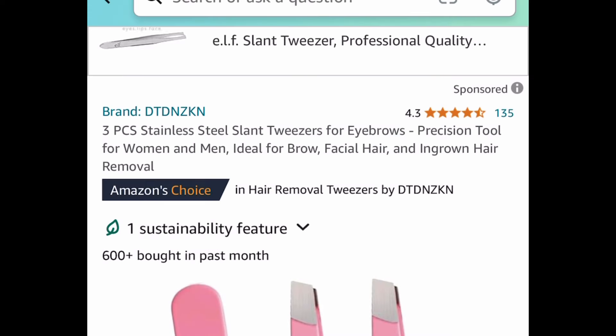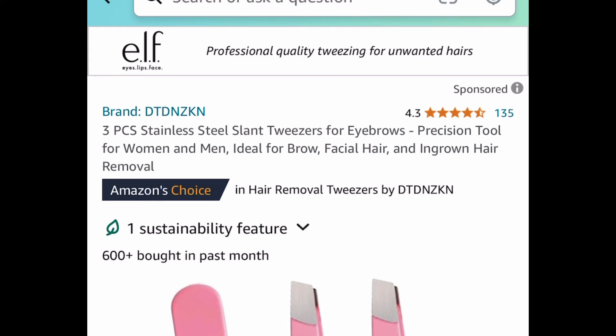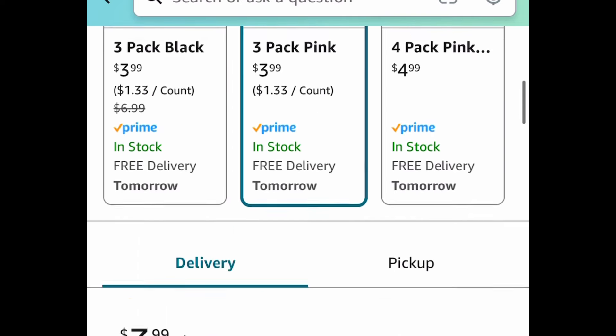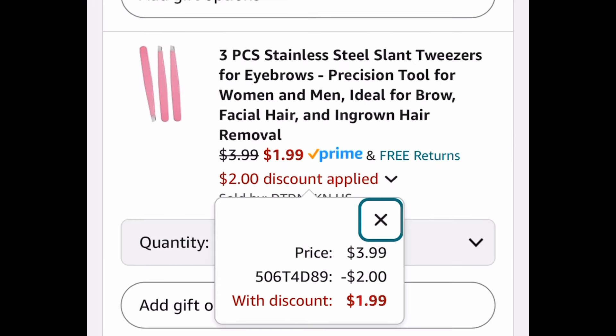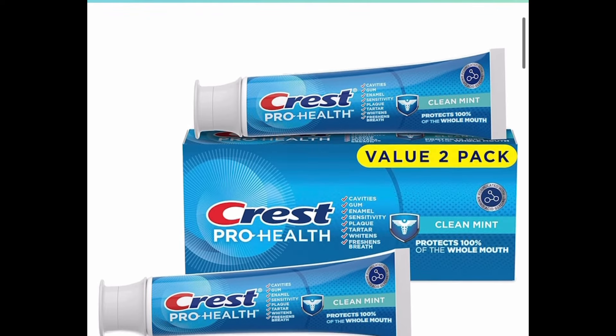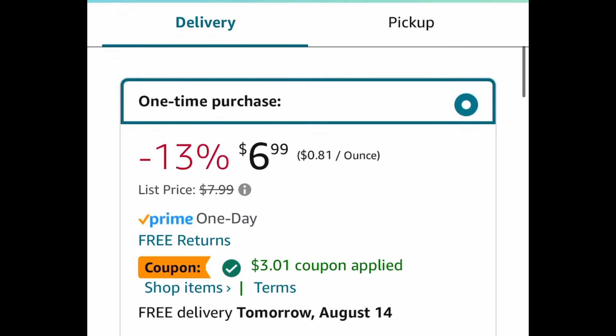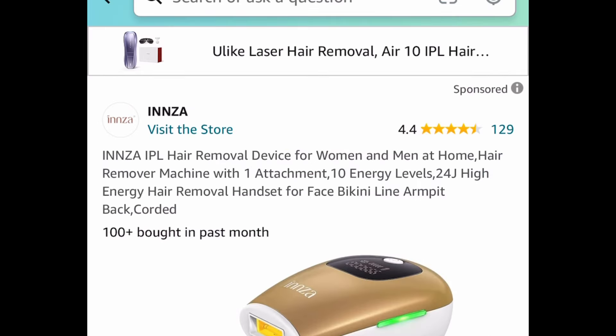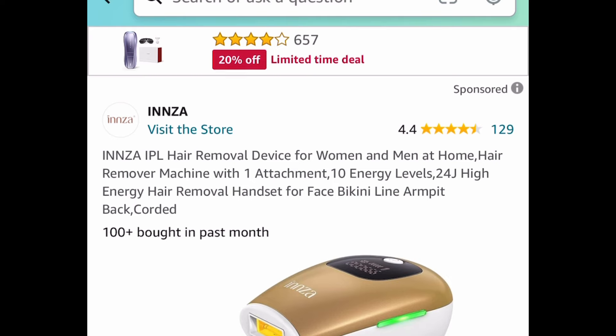We have a set of three stainless steel slant tweezers, priced at $3.99, but with our code we drop it 50% to just $1.99. Next we have the Crest Pro Health Clean Mint toothpaste — a twin pack, each tube four ounces — clip that coupon and get both for $3.98.